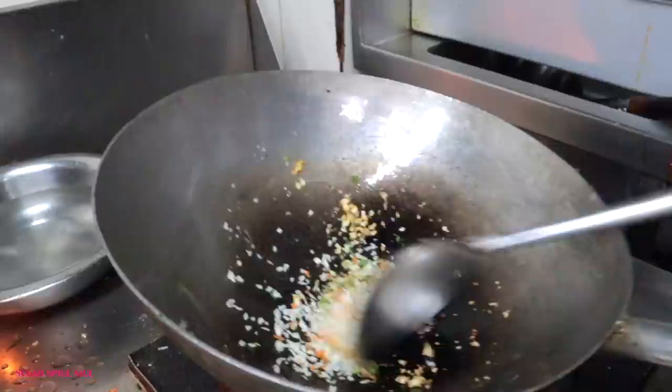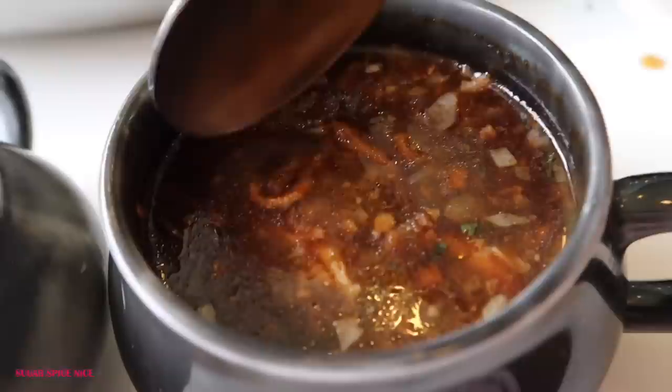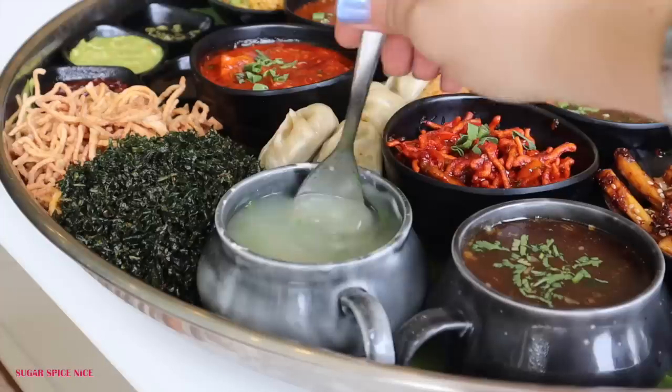There are two soups in this thali. One is a vegetarian manchao soup and one is a sweet corn soup. Even the soups are shareable. For me, manchao soup is a favourite especially in cooler months or the rainy season because it's got that strong ginger-garlic flavour. Manchao soup with fried noodles inside it is the way I like to have it — fried noodles are one of the accompaniments. There's just something about this combination that I absolutely love.